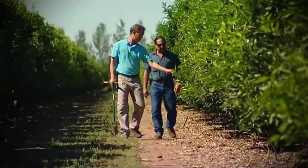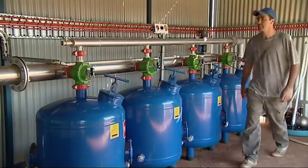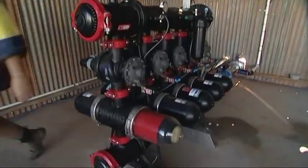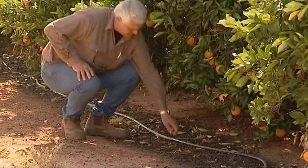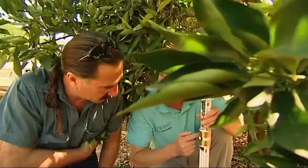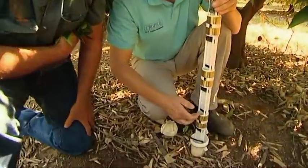Riverina citrus growers are constantly updating and aiming for the highest efficiency in irrigation management to enhance the quality of their citrus. This is done by keeping up with the latest technology in the areas of micro drip systems and soil moisture monitoring equipment.